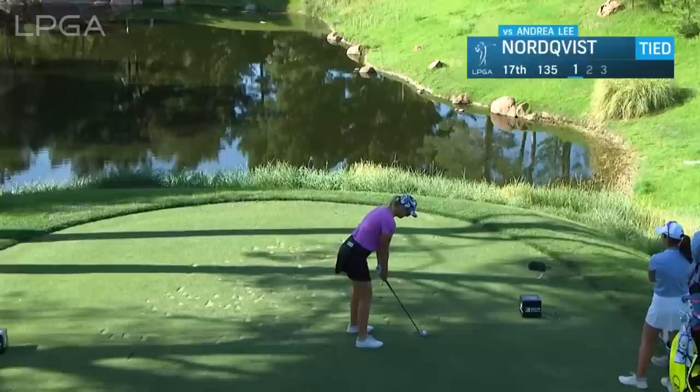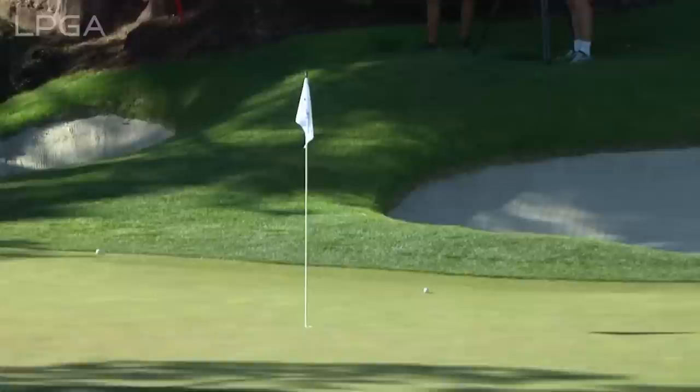The wind kind of comes and goes — you get a gust and then it'll die down. I think that's what makes this hole so difficult, especially today. And that — oh, it's going to settle there, it's coming back. Wonderful shot from Nordquist.